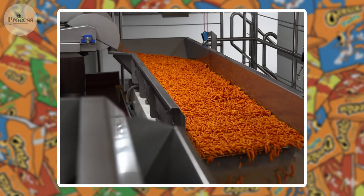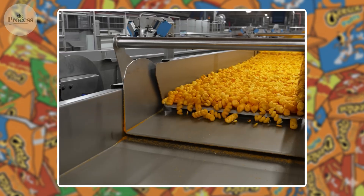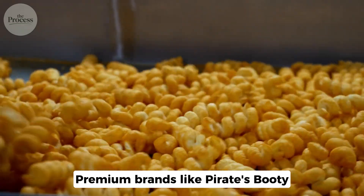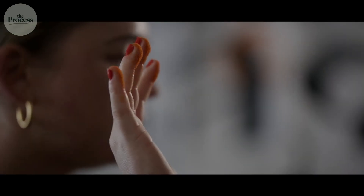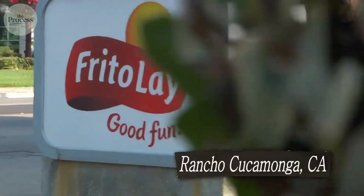Compare this to other cheese puffs sitting on store shelves everywhere. Generic brands use similar extrusion but don't control die temperature precisely — some pieces puff more than others, dense sections mixed with airy ones. Inconsistent texture means inconsistent reward response. Your brain gets confused signals. Premium brands like Pirate's Booty use white corn instead of yellow; different starch composition creates a lighter, less aggressive crunch. Their coating uses real aged cheddar — better flavor profile, but it doesn't stick to your fingers as aggressively. The residue wipes off easily. No forced licking. Different sensory architecture means dramatically different consumption patterns. The brands that leave orange residue consistently sell more. That correlation isn't coincidence.